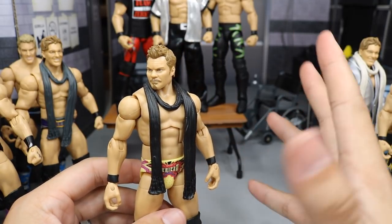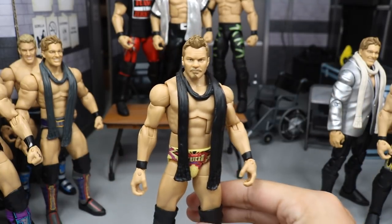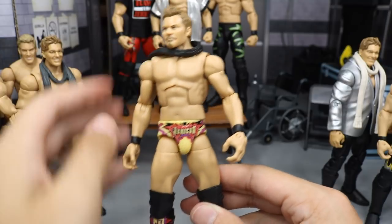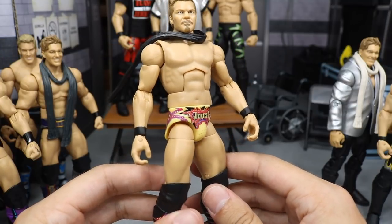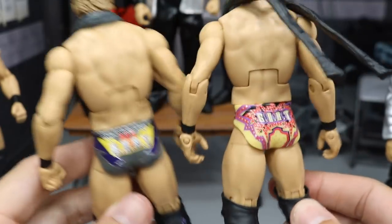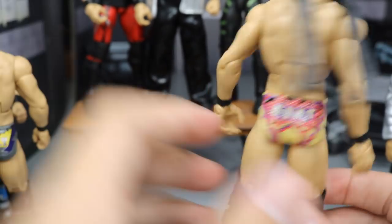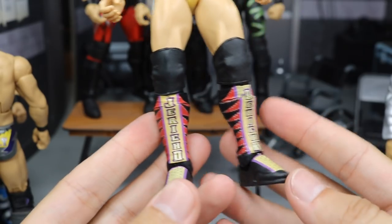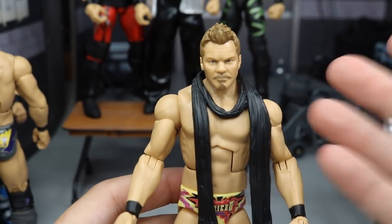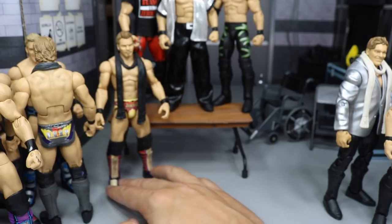Next up, we do have the GameStop slash ringside exclusive Chris Jericho Elite — 'You just made the list!' And this head scan is freaking beautiful. I love this head scan to death — probably one of my favorite Mattel head scans. It just looks so much like Chris Jericho. And it is his gold attire. If we flick the scarf over his shoulder, it says Jericho on there with all of his good stuff on the trunks, and then it says 'Goat' on the butt. It's just like the Elite 53 but a different colorway. This is probably one of the most complete Mattel figures ever made. The head scan is great and everything. If you guys don't have the 'You Just Made the List' exclusive Jericho, definitely go pick it up.